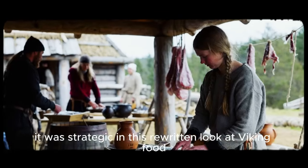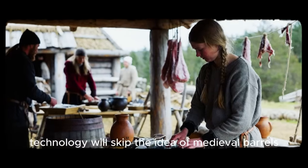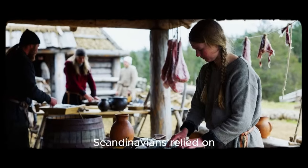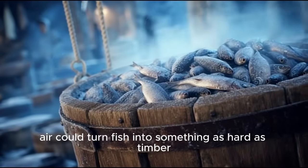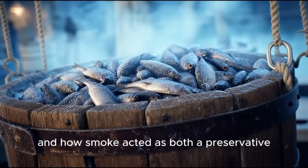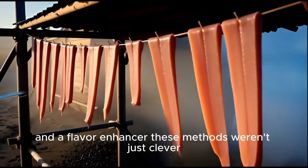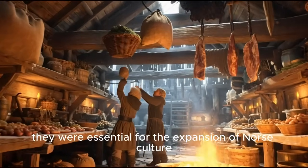In this look at Viking food technology, we'll skip the idea of medieval barrels filled with salt, and instead explore the ingenious alternatives Scandinavians relied on. You'll see how cold air could turn fish into something as hard as timber, how fermented dairy could replace brine, and how smoke acted as both a preservative and a flavor enhancer. These methods weren't just clever — they were essential for the expansion of Norse culture.